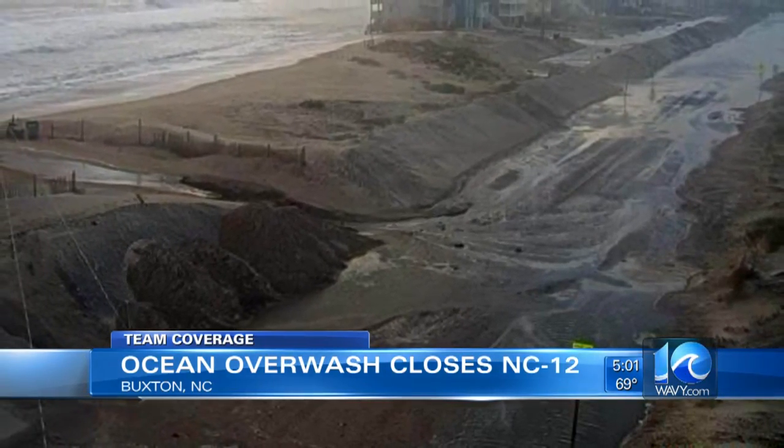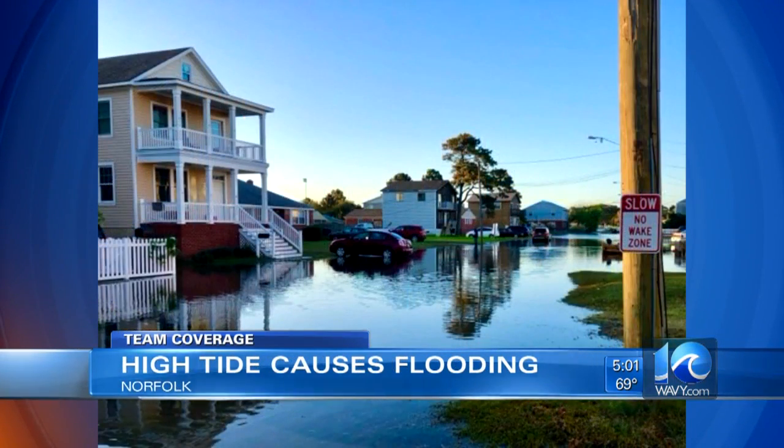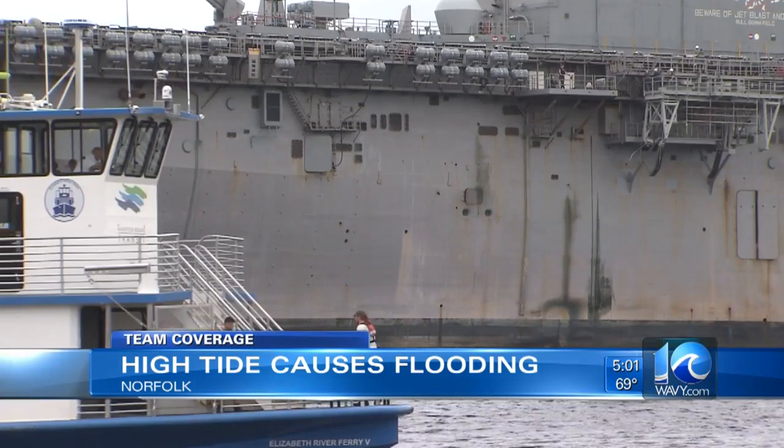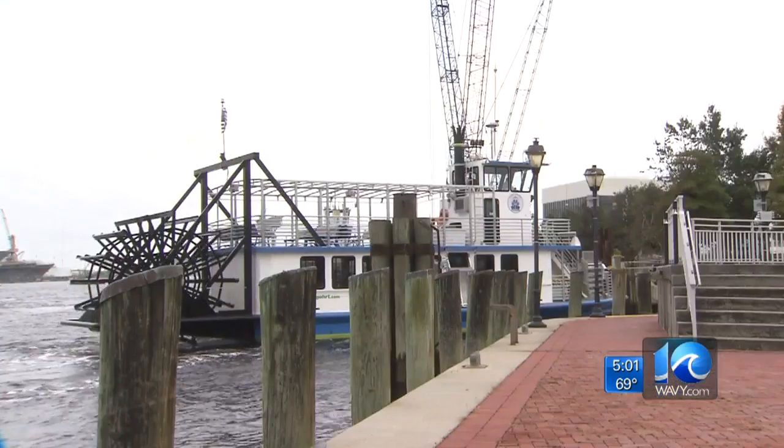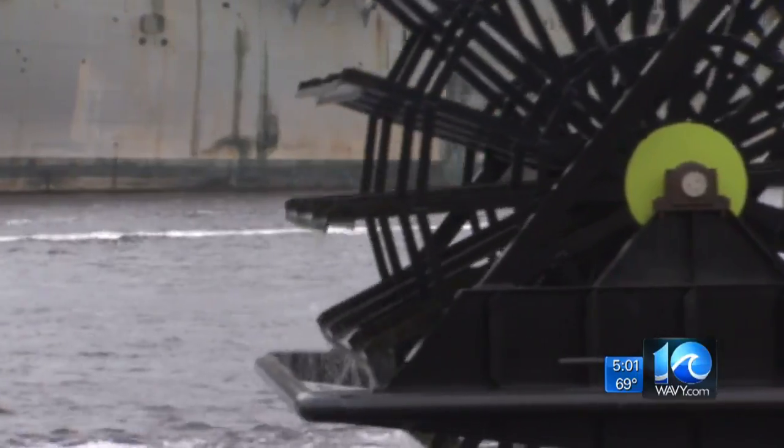Back here in the Mermaid City, water filled the streets this morning near 18th Bay Street. You can see in some photos from a viewer, water was inching up the steps of these homes. The flooding also caused problems for people trying to use the Elizabeth River Ferry. HRT officials briefly stopped service and dispatched buses to get riders at the impacted ferry landings.